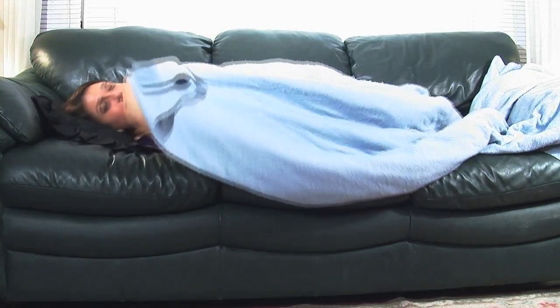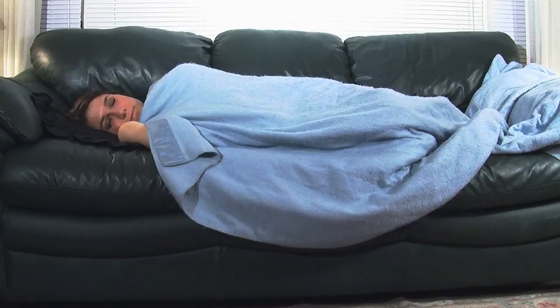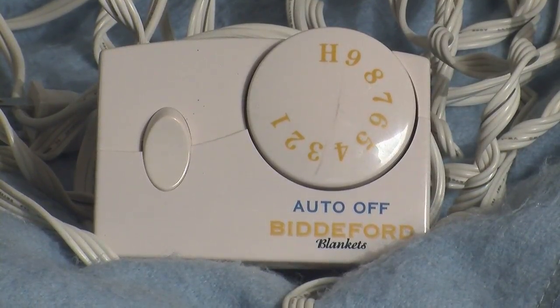Another tip to stay warm: cozy up inside of an electric blanket. They only cost less than $50, but the warmth you will feel from using it is priceless.